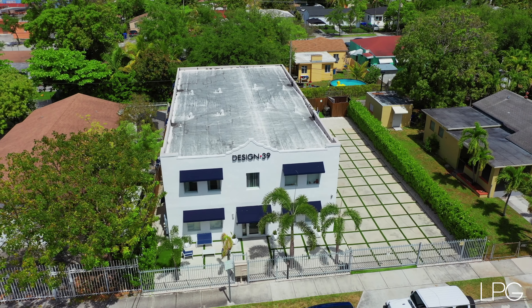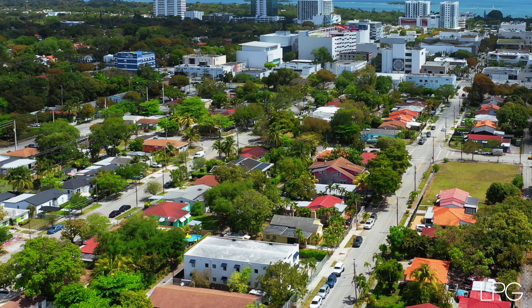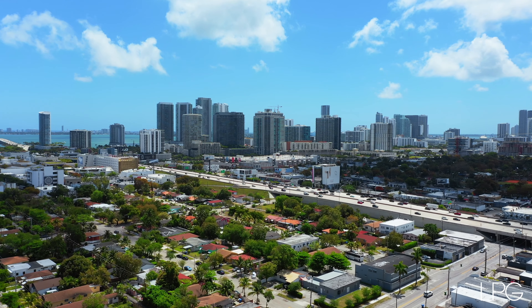The lot size is 7,500 square feet, inspired by the owner's love affair with Ralph Lauren and modern aesthetics that bring this concept of Design 39 to life.